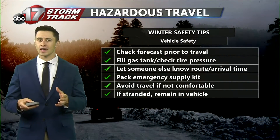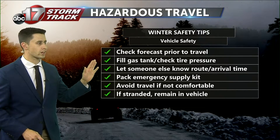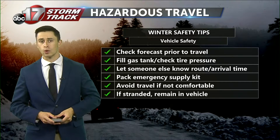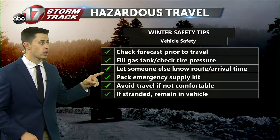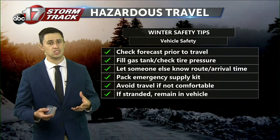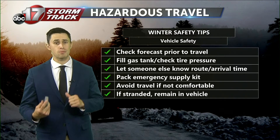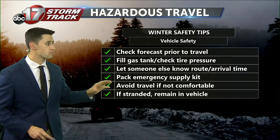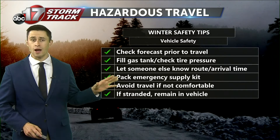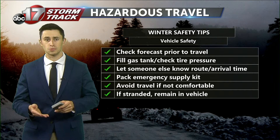Now, before you're heading out, you want to make a little checklist and go through this. You're going to want to check your local forecast — make sure you have the ABC 17 StormTrack weather app for your up-to-date forecast on conditions. Make sure you go ahead and fill that gas tank, especially as the temperatures continue to decrease. You're going to want to keep that water vapor out of that gas tank, as it'll freeze and cause some issues. And make sure you let everybody else know where you're going to be going, so you have somebody to check on you if you are not arriving at your location at a specific time.